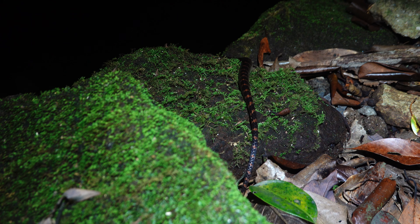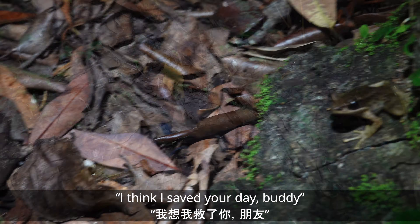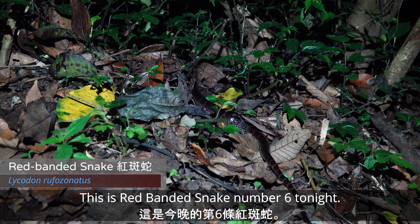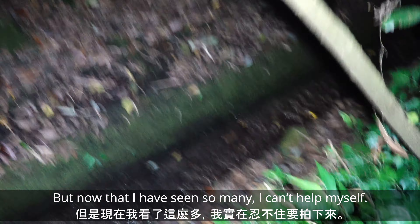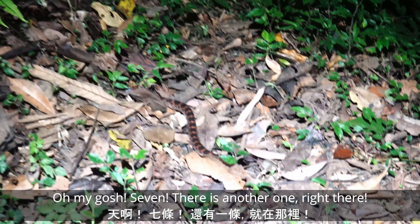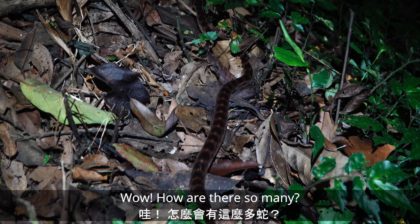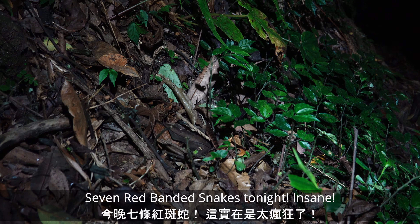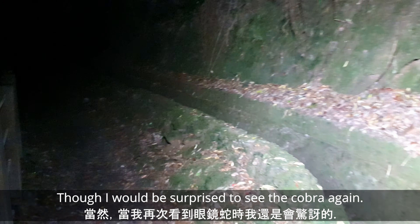I've seen a lot of these tonight — I didn't even bother filming one earlier. I think this is the fourth one tonight. A little swinehouse frog — I think I saved your day, buddy. This is a bit of a joke now — this is red-banded snake number six tonight. There are two I didn't bother to film, but now that I've seen so many I can't help myself. Six — oh my gosh, seven! There's another one right there, two right next to each other. How are there so many? They're all about the same size too — just seven red-banded snakes tonight, insane.